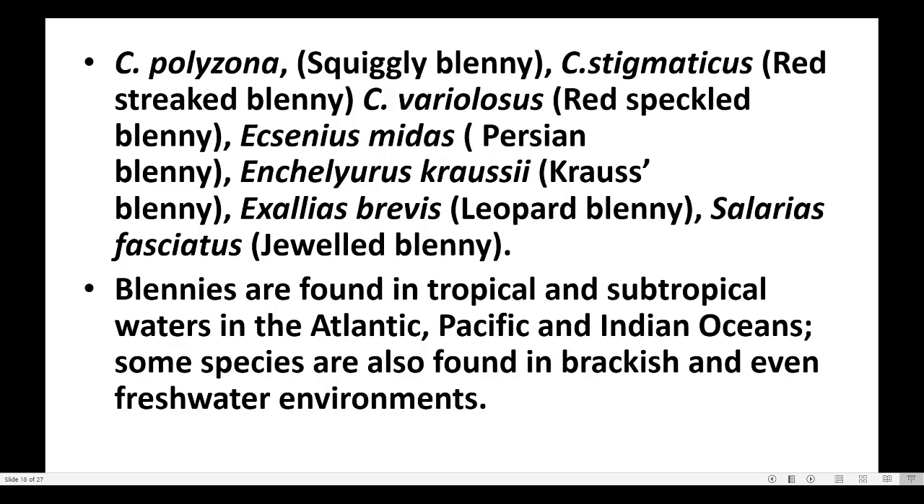The blenny species recorded are Salarias polyzonas, Salarias stigmaticus, Salarias variolosus, Ecsenius midas, Cirripectes castaneus, Exallias brevis, Salarias fasciatus, and Blenniidae various species.